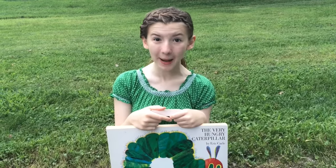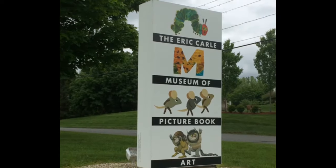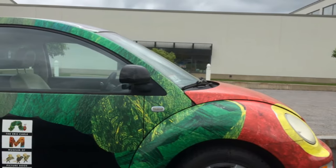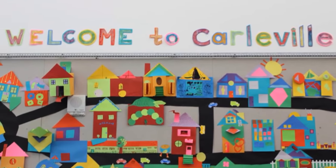I'm Katie and my mom works for Parents Magazine. We just got back from meeting my little cousins at the Eric Carle Museum of Picture Book Art in Amherst, Massachusetts, about an hour and a half from Boston. Let me show you all the cool stuff we did.